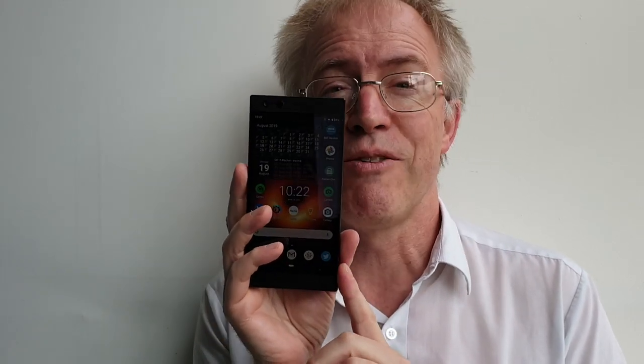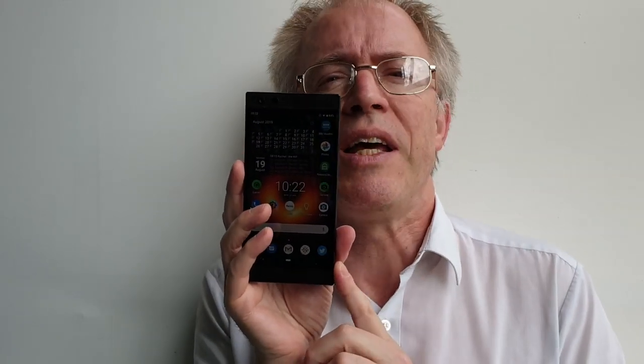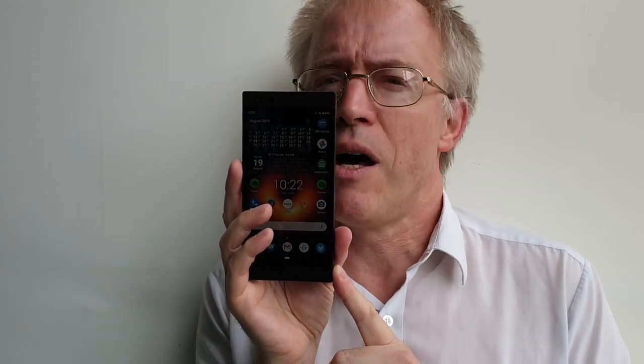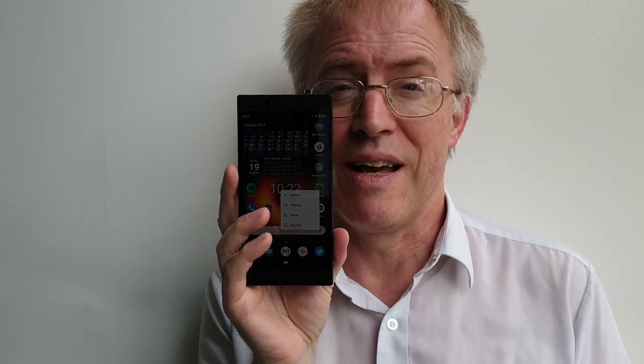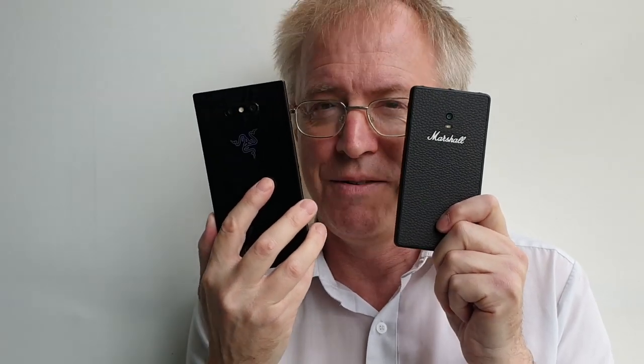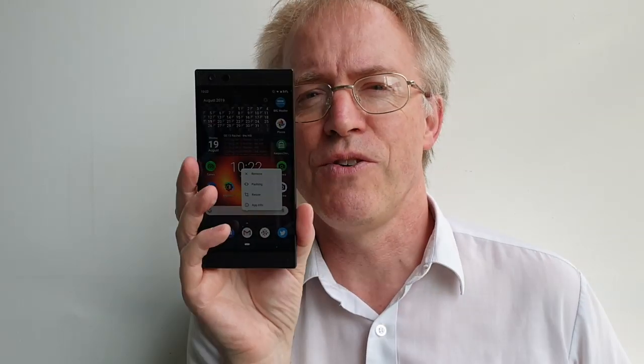All in all, this is an awful lot of phone for £400. At the original price it was a pricey niche play; here it's a truly affordable flagship - caveats over Razer's update capability notwithstanding. And in my case, something that could at last take over the mantle of best speaker experience in a viable smartphone from my beloved but oh-so-slow and limited Marshall London. The Razer Phone 2.